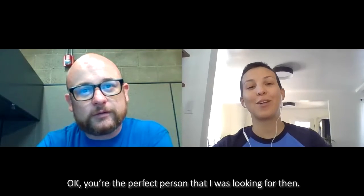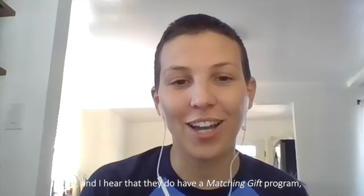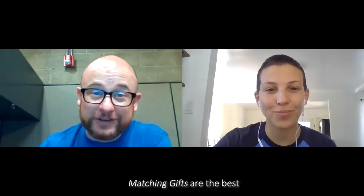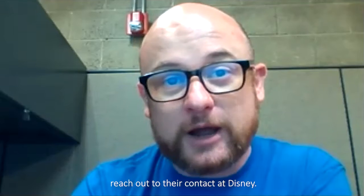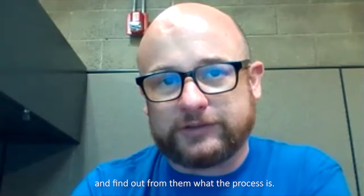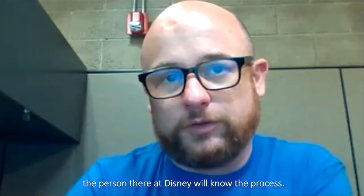You're the perfect person I was looking for. I have a friend who works at Disney and they made a donation — I heard Disney has a matching gift program. So what do I have to do? Matching gifts are the best because it's like a free donation — it doubles the money. What you need to do first is have your donor reach out to their contact at Disney. That might be somebody in HR or a matching gift coordinator — the person who runs that benefit — and find out from them what the process is. Each company does it differently, so the person at Disney will know the process.